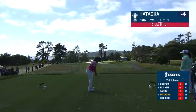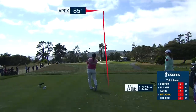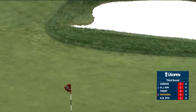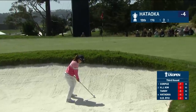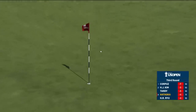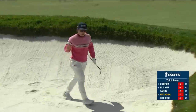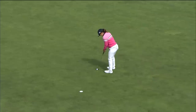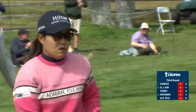Hataoka at the 12th, five iron. Talk about a good golf swing. Just comes up short into that breeze. Hataoka who came up short — splash in one, high and soft. Left to keep this bogey-free third round going. Hataoka trying to stay bogey free. Steady round continues, Hataoka.